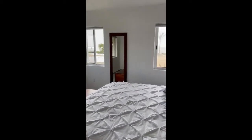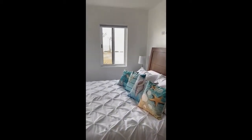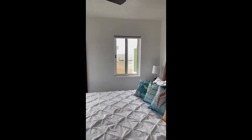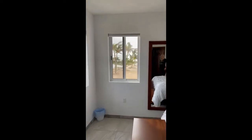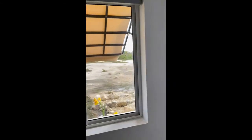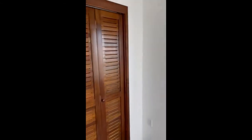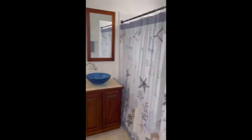Master bedroom — master bedroom because of size and because of the view. Nice king-size bed here. Check out that view of the sea — absolutely awesome. Two closets in the master bedroom. Master bathroom with a nice rainfall shower head and lots of storage.